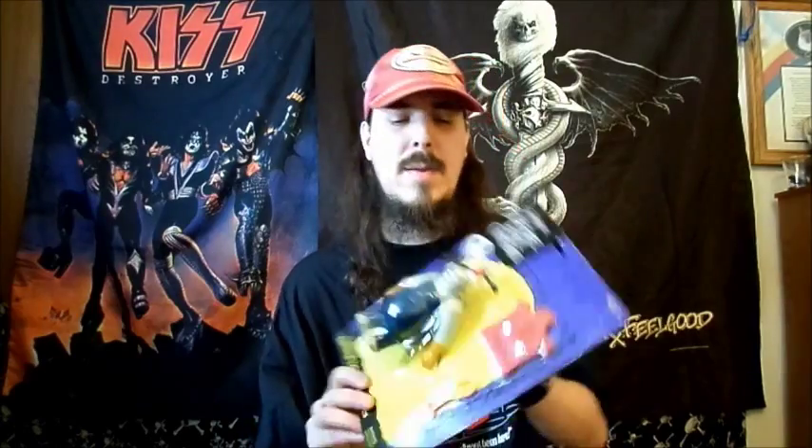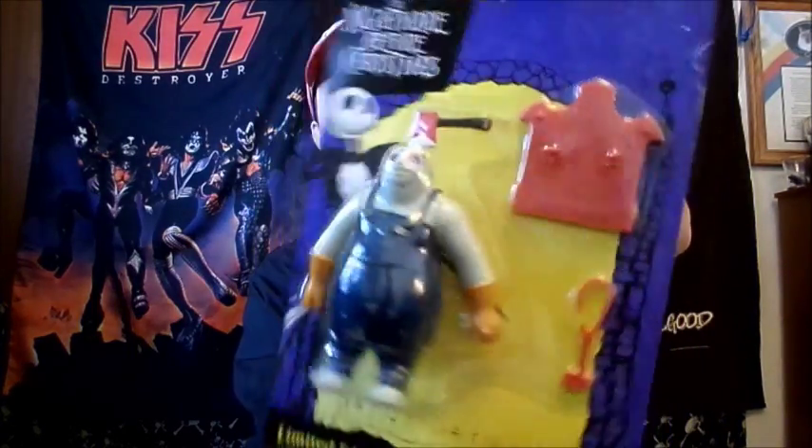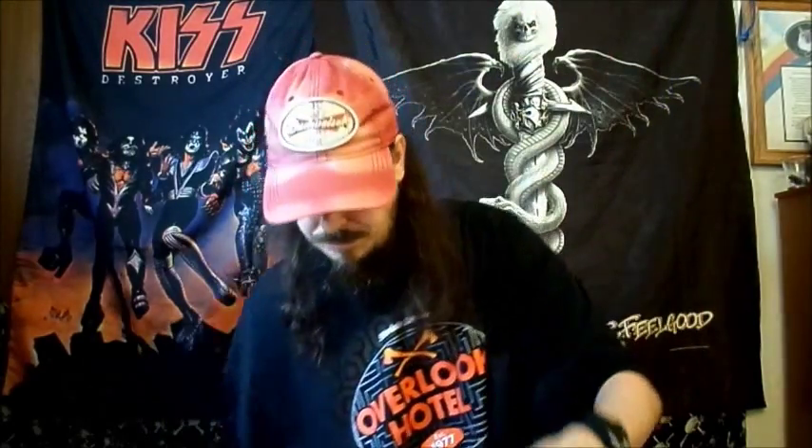Here we have a Nightmare Before Christmas limited edition figurine - Behemoth, I guess is his name. That's awesome. There's the ones you can collect. Here's a decal - it's a minion from Despicable Me 2, I guess for your vehicle.